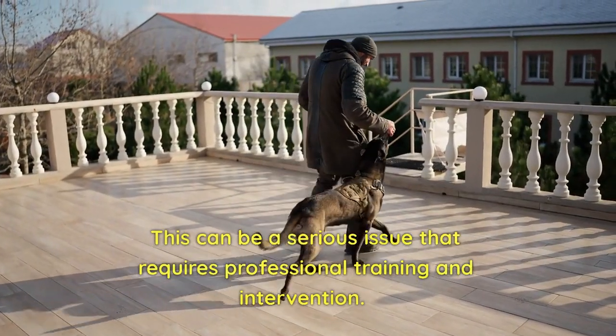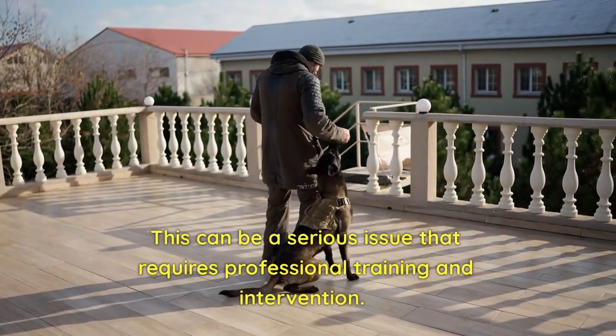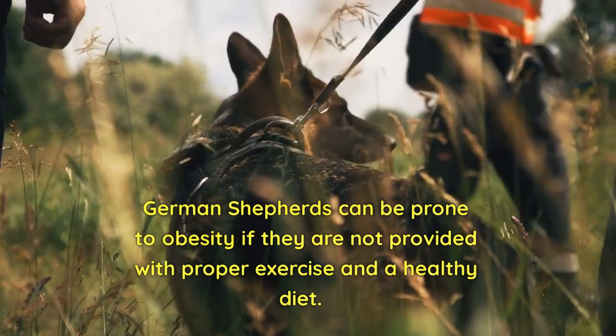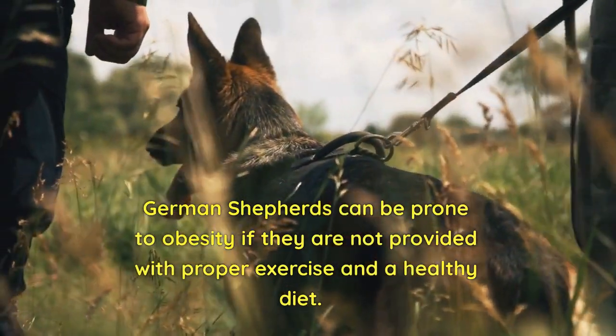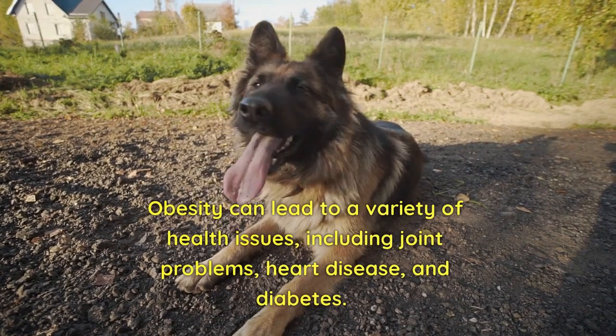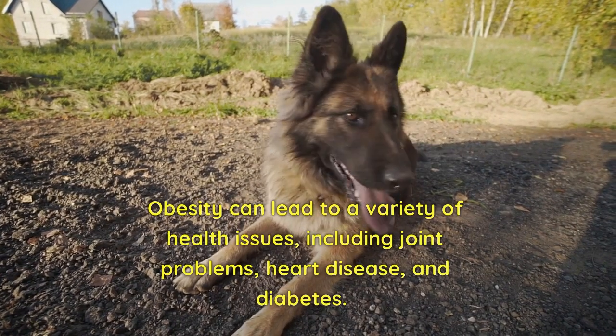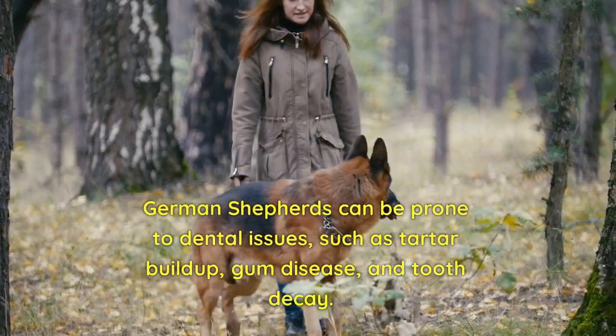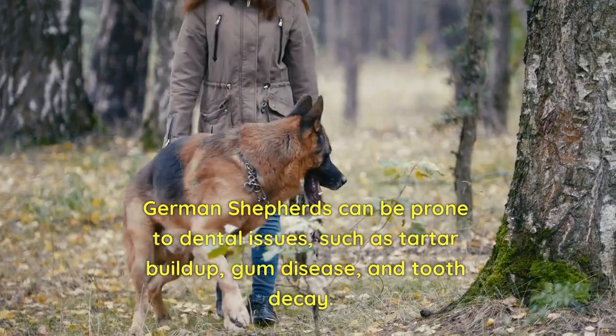Aggression: German Shepherds can exhibit aggressive behavior towards other dogs or humans, especially if they are not properly trained or socialized. This can be a serious issue that requires professional training and intervention. Obesity: German Shepherds can be prone to obesity if they are not provided with proper exercise and a healthy diet.